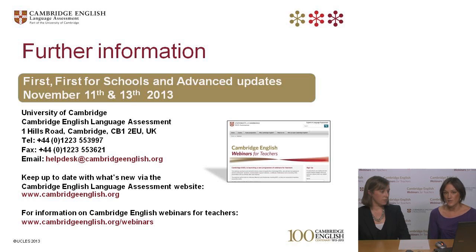Thank you very much for attending the webinar, and we'll see you at the next one, which is on the revised First, First for Schools and Advanced exams from 2015. Thank you, goodbye.